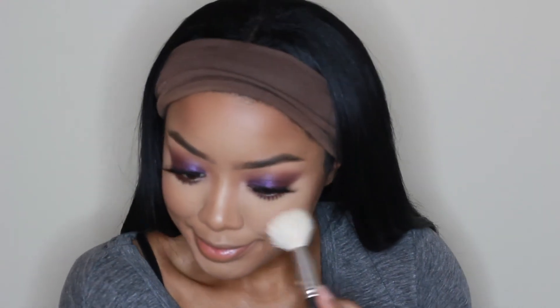Then I'm taking some blush — this is MAC's Blush in Gingerly — and applying that to my cheeks, blending it out with a stippling brush from Morphe. And then I believe next we're moving on to the lips.